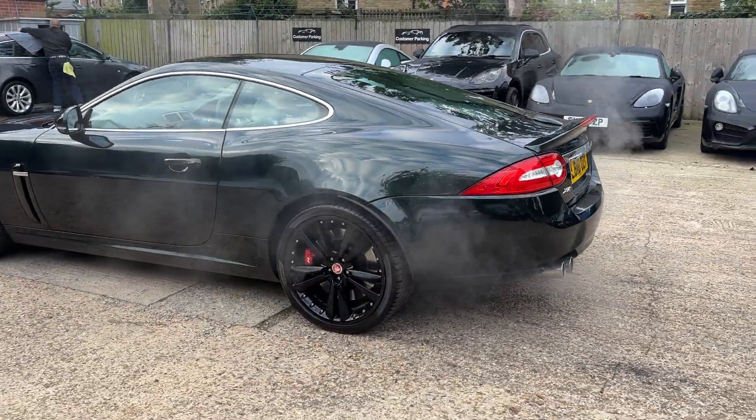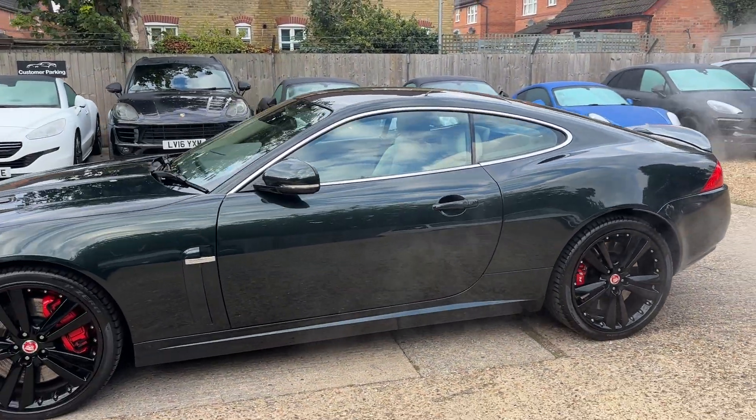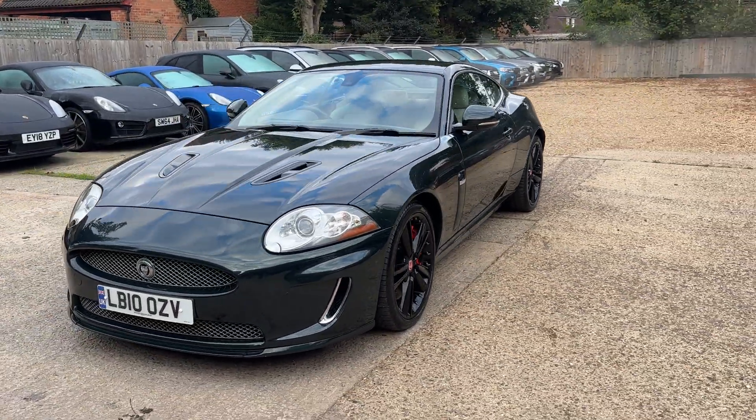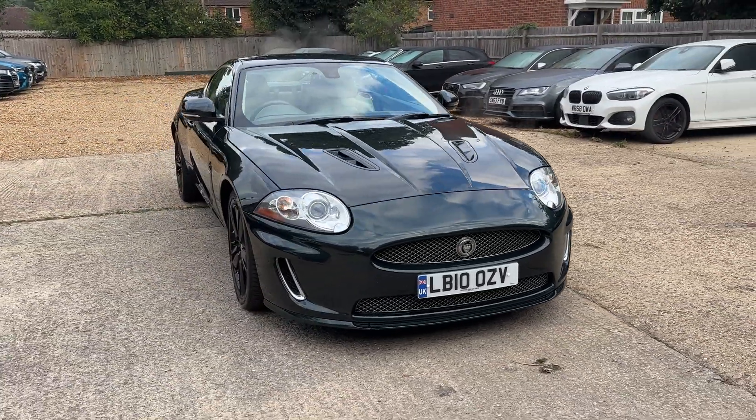This concludes the walk-around video for our emerald green Jaguar XKR. If you have any questions at all, please don't hesitate to give us a call, send a message, or email us — we'll do our very best to help. Thank you very much and I hope you have a lovely day.